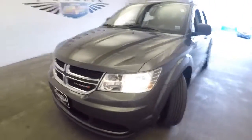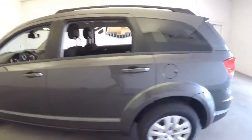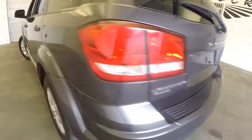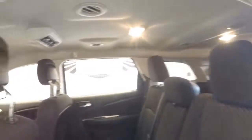2015 Dodge Journey. We'll do a quick video walk around and let you take a look at the real condition of this vehicle, and I can tell you it is in great condition. Third row seating, all-wheel drive, black cloth interior — really a clean vehicle.